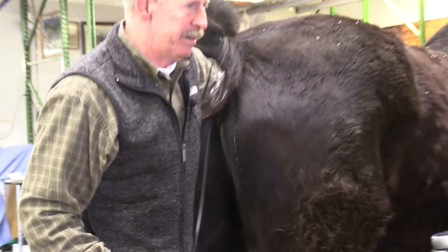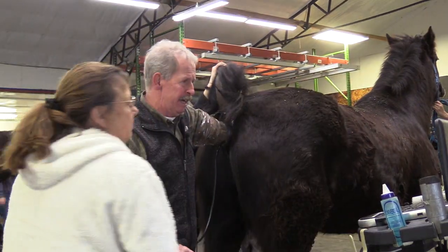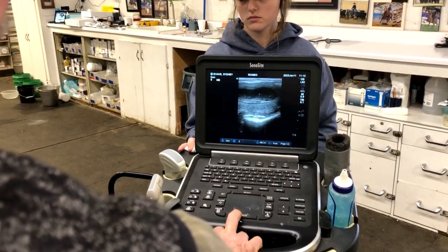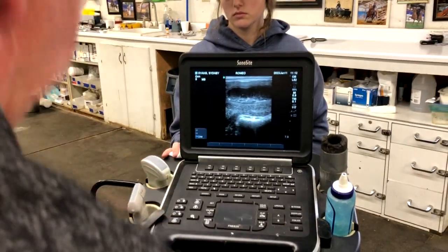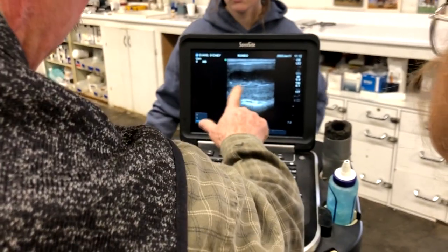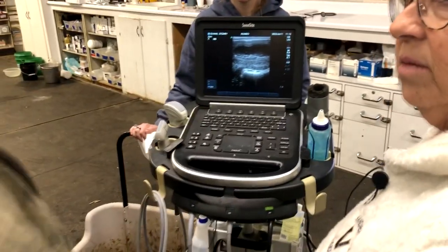We're ultrasounding this bladder and it's fairly empty right now. He's voided his bladder pretty good, but if you look, it's a little thicker here. This is toward the ground — we call this ventral, this is dorsal — so here's his back up here. You can see we're thicker here than we are here, so this has been going on a while.